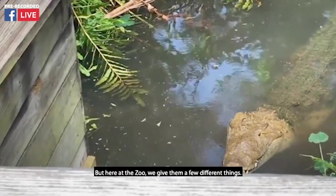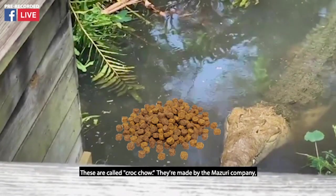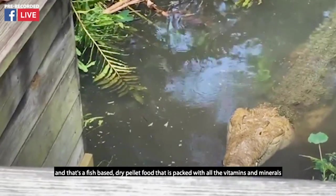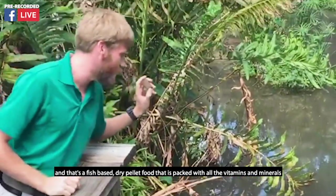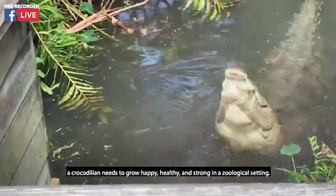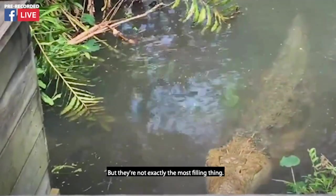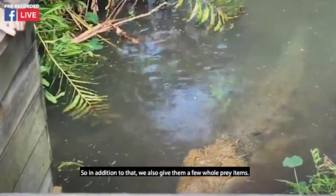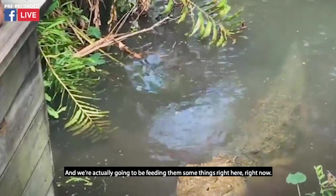Here at the zoo, we give them a few different things. As you saw, I was throwing them a few biscuits — these are called croctail, made by the Missouri Company. It's a fish-based dry pellet food packed with all the vitamins and minerals a crocodilian needs to grow happy, healthy, and strong in a zoological setting. But they're not exactly the most filling things, so in addition to that we also give them a few whole prey items, and we're actually going to be feeding him some things right here right now.